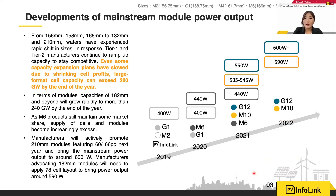From the exhibition, for next year's G12 products, this year they will mostly be based on 50 pieces or 550 watts. In the future they will move up to 60 pieces and 600 watts. For M10, we will see a similar trend — 535 to 550 watts this year, with power output further increasing next year.